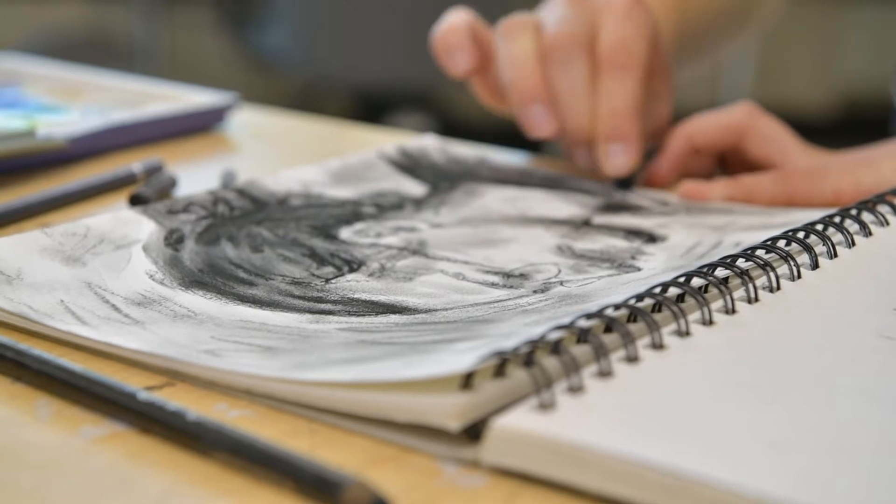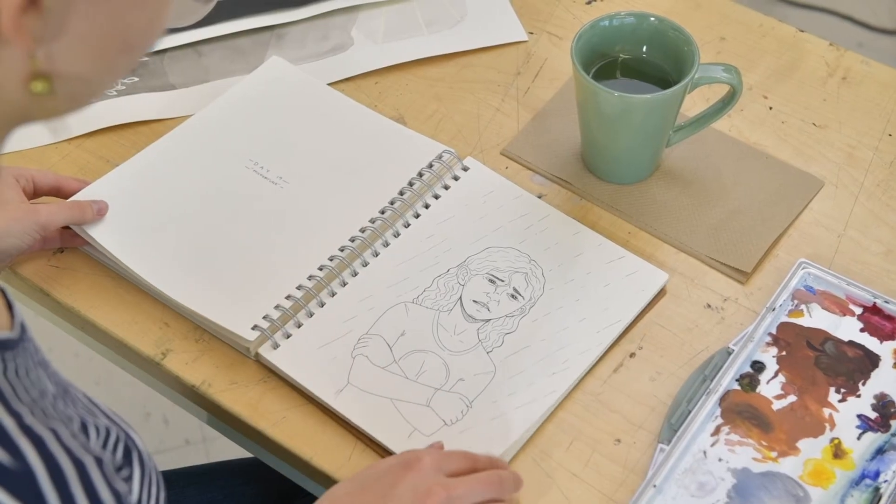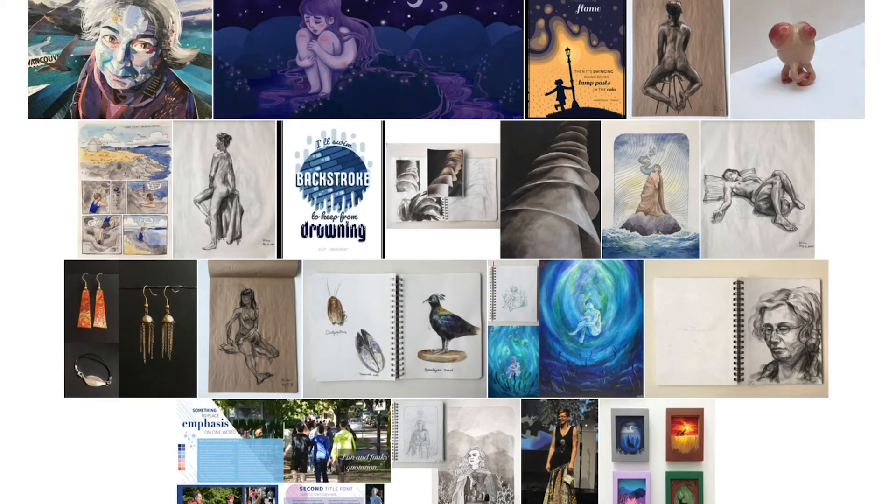I started really preparing my portfolio in around November, December of my grade 12 year. If I had to give a helpful tip to new students applying, I would say try to show a range of what you can do.